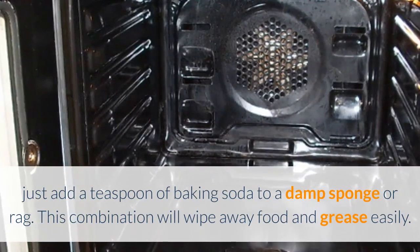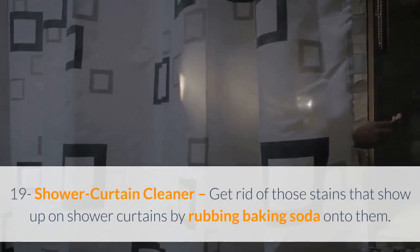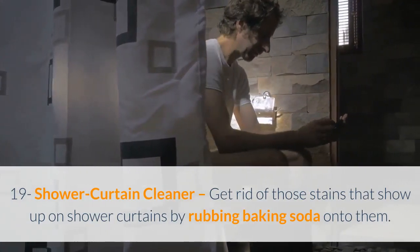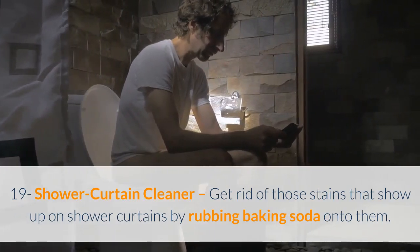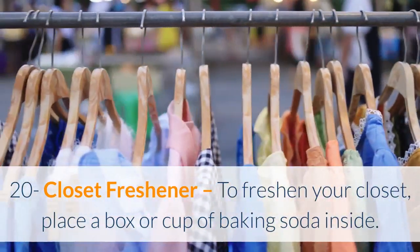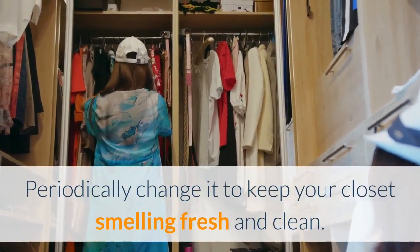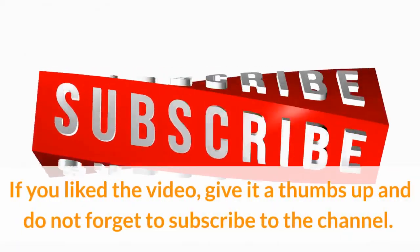This combination will wipe away food and grease easily. Nineteen: shower curtain cleaner — get rid of stains on shower curtains by rubbing baking soda onto them. Twenty: closet freshener — to freshen your closet, place a box or cup of baking soda inside and periodically change it to keep your closet smelling fresh and clean.